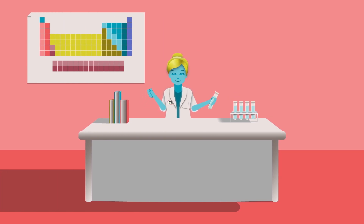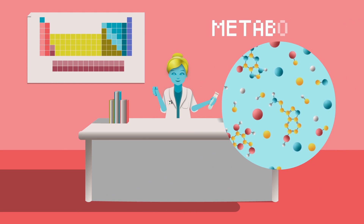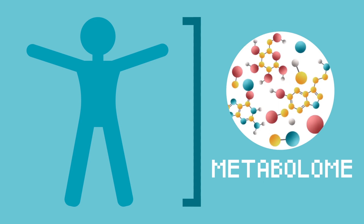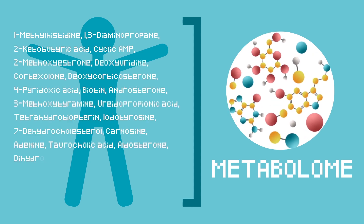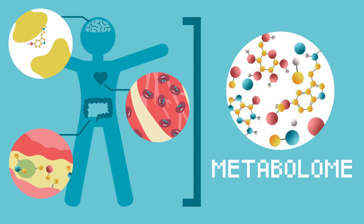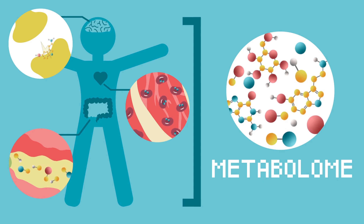Besides DNA storage, scientists are developing new molecular storage strategies using a wide variety of small molecules, including the small molecules that make up the metabolome. The metabolome is the complete set of all small and macromolecules in a biological system. Its diverse chemical composition makes it incredibly information-dense — think of all the complex processes that occur in your body at the molecular level. The makeup of your metabolome is the informational basis for all of these events.